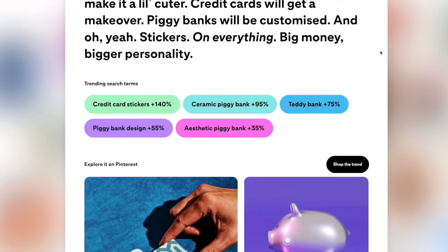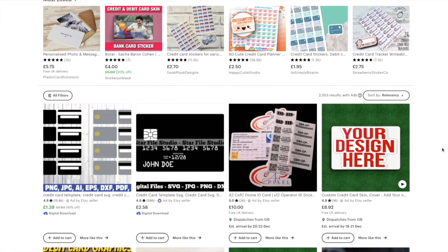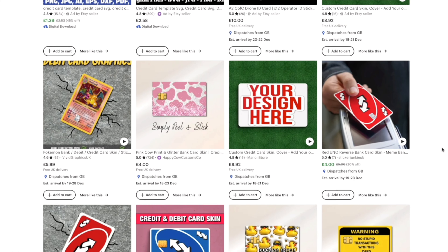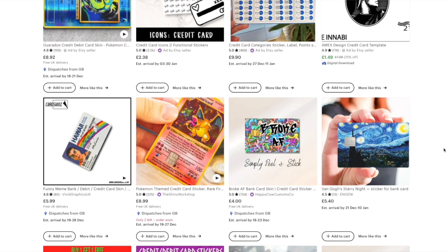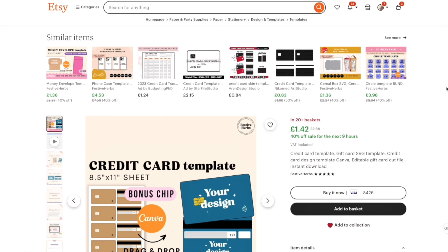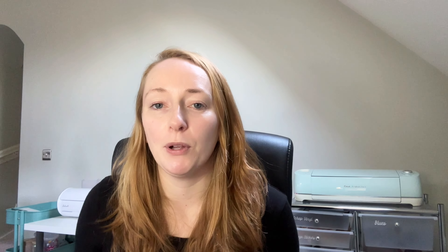Cute Coins. This one is also for people who sell stickers as well as decals. Apparently credit cards are going to get a makeover in 2024 and piggy banks will be customised, and Pinterest said there will be stickers on everything. The search for credit card stickers alone has gone up 140%. I didn't even know these were a thing, but when you look for them there are some really cool skins available to buy, though the market is still fairly limited and could do with more sellers offering a wider range of fun designs. There are quite a few SVG templates online if you want to try them out. And for decal people, I'm sure we could come up with some aesthetic piggy bank decals so people can personalise their money pots.